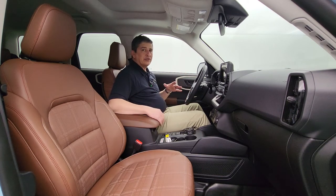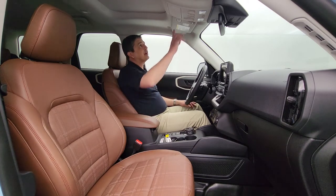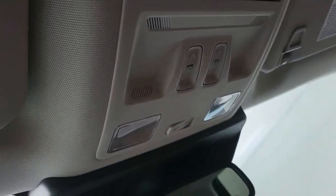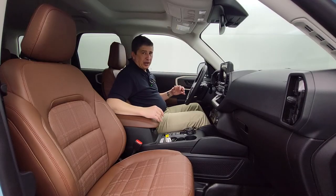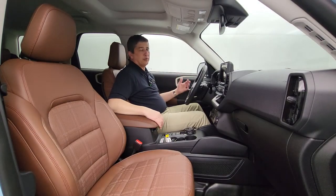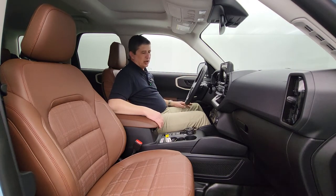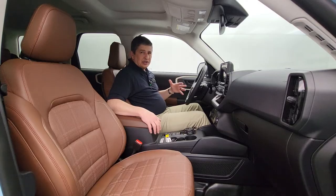Additional convenience features include universal HomeLink garage door openers on the visor for three different remotes, an auto-dimming rear view mirror, and this particular vehicle also has the B&O audio sound system — all coming together to complete this Heritage Limited Edition.